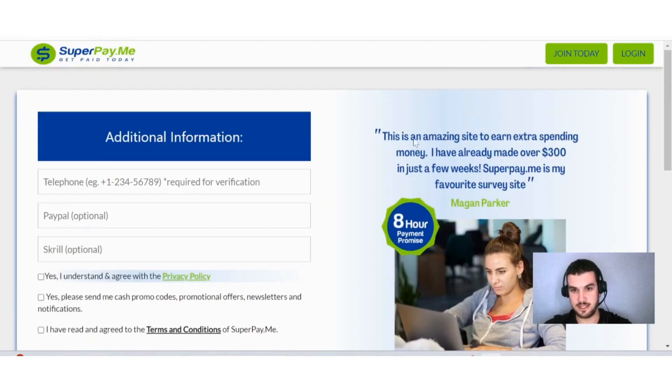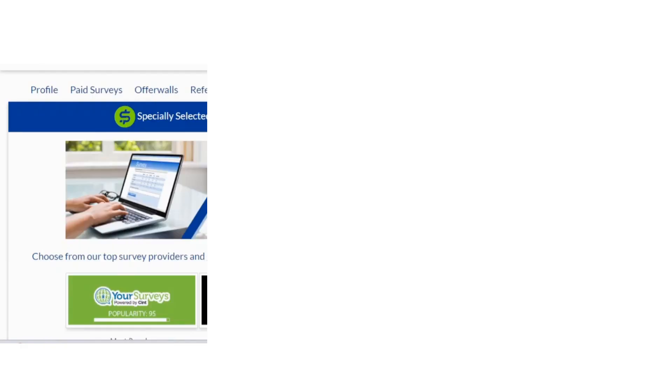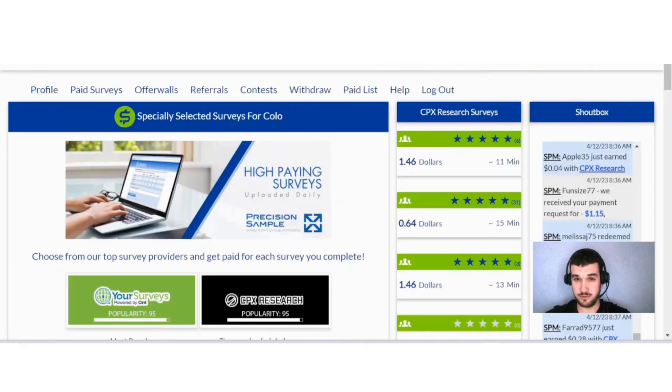One user claims this is an amazing site to earn extra spending money, having already made over $300 in just a few weeks, calling SuperPayMe their favorite survey site. Once you're signed up, your dashboard will show suggested surveys and a shout box — a live feed of other users showing what offers they completed and how much money they made.